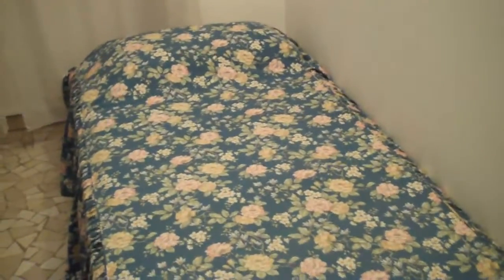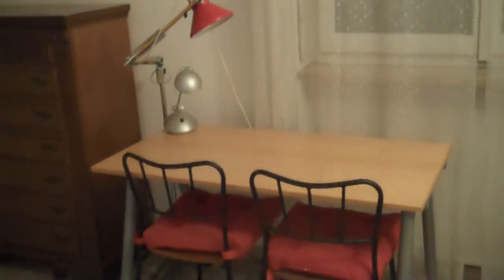Here's the guest bedroom with two perfectly matching twin mattresses. And this is our office.